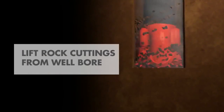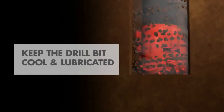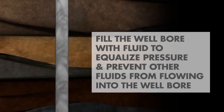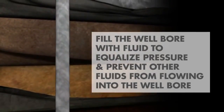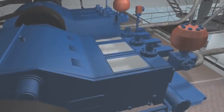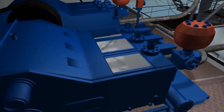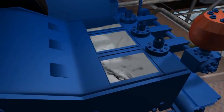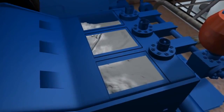Drilling mud is used to: one, lift rock cuttings from the hole; two, keep the drill bit cool and lubricated; and three, fill the wellbore with fluid to equalize pressure and prevent water or other fluids in underground formations from flowing into the wellbore during drilling. The mud is an environmentally friendly water-based mixture of clay for thickness and fine ground rock or barite for weight.